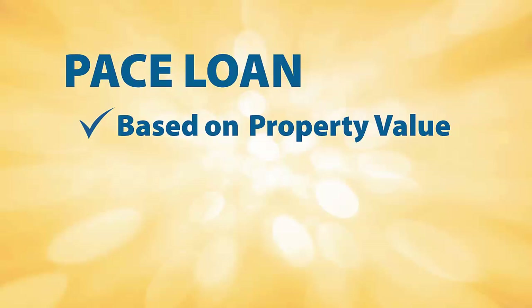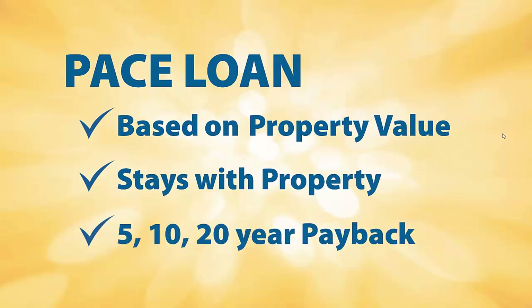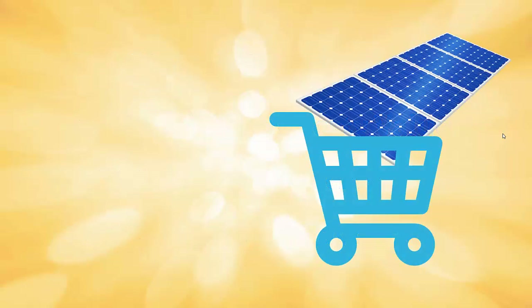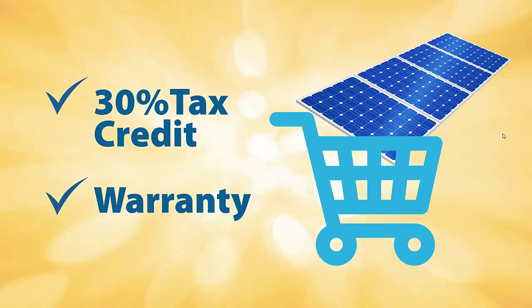The PACE loan stays with the property, moving from one homeowner to the next, and the loan is currently available for 5, 10, and 20-year payback periods, with interest rates varying depending on the length of the loan. If you purchase the system, you are considered the system owner and can take advantage of the 30% federal investment tax credit. Think of it as purchasing an asset that can add value to your home. You are responsible for operations and maintenance as a system owner, but are also protected by the manufacturer warranty for any failure of your system components as explained in the warranty documentation.